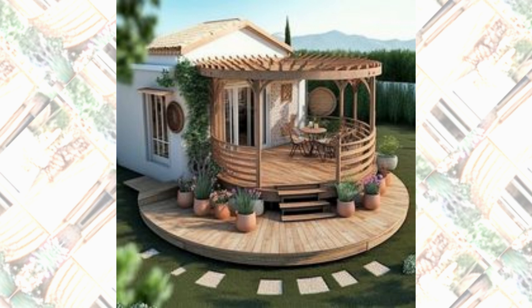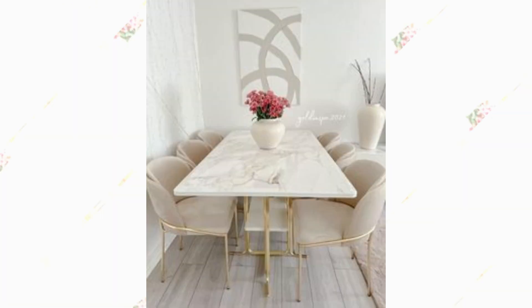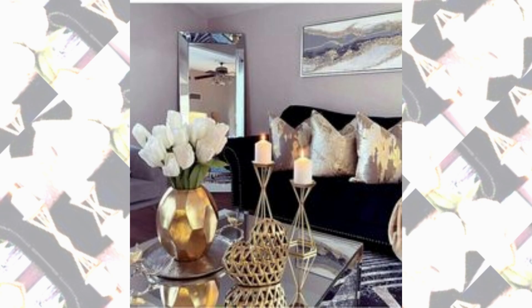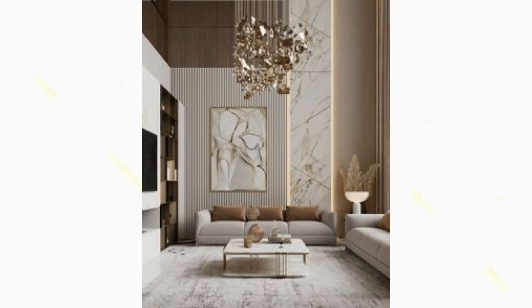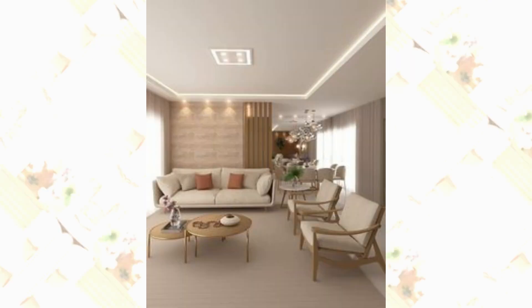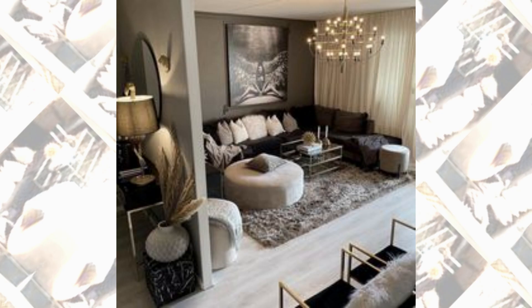We have a coastal-inspired living room design — light and airy, this space captures the essence of a seaside retreat. Soft hues, natural textures, and coastal accessories bring the ocean indoors. Comfortable oversized sofas, nautical-inspired decor, and large windows that showcase breathtaking views contribute to a relaxed and tranquil ambience.